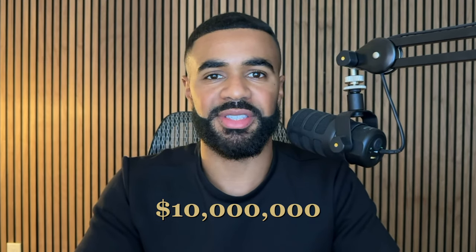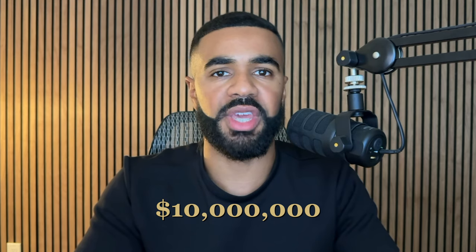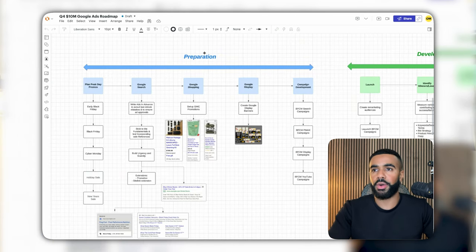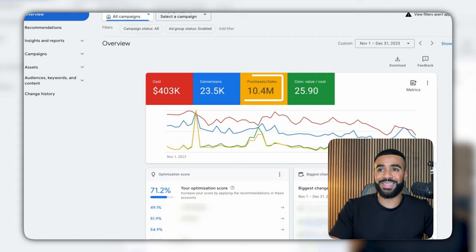During Q4 of last year, I was able to generate over $10 million in sales with Google Ads across all the e-commerce businesses that I work with. In today's video, I'm doing a full breakdown on the entire strategy that I used to get those kind of results. It's known that most e-commerce businesses generate the majority of their revenue during Q4, so if you don't already have a strategy in place for Google Ads, you're going to want to pay attention.